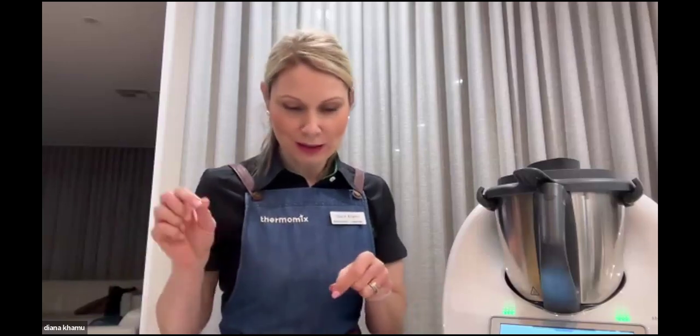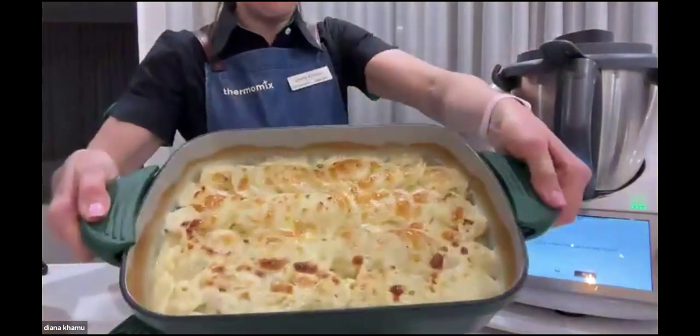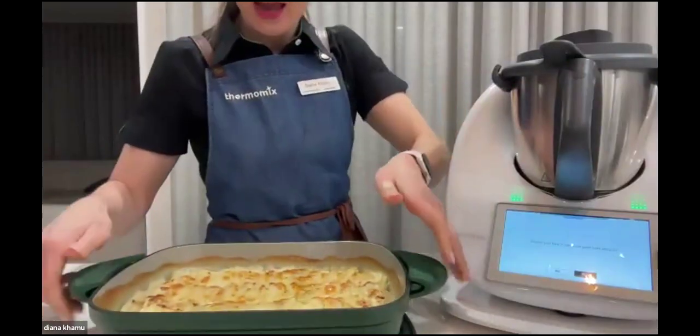Diana took her potato bake out and it's been nicely browned. I could probably cook it for a bit longer but I haven't checked if it's cooked through yet. It looks delicious — how good is that? How easy was that! It's foolproof, hands-free cooking — that's what we love. That's for tomorrow's dinner. It was a nice, simple, quick and easy side dish.